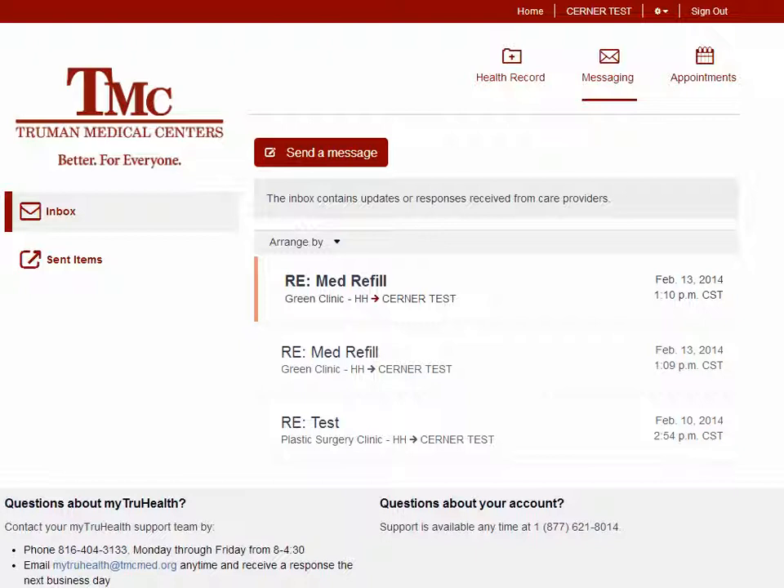But if you need to have something like your prescription refilled today, need to see a physician today, or need to cancel an appointment for today, you still need to call the clinic. If you are experiencing a medical emergency, do not send a message and do not call the clinic — call 911.